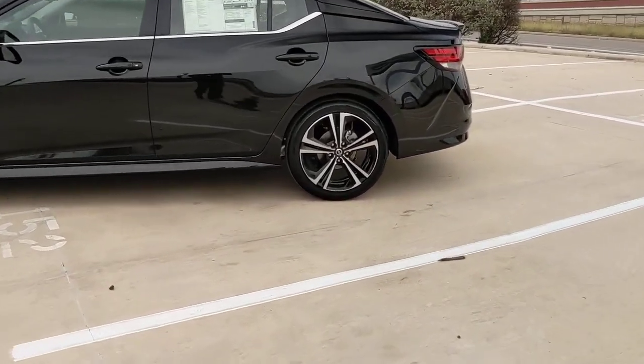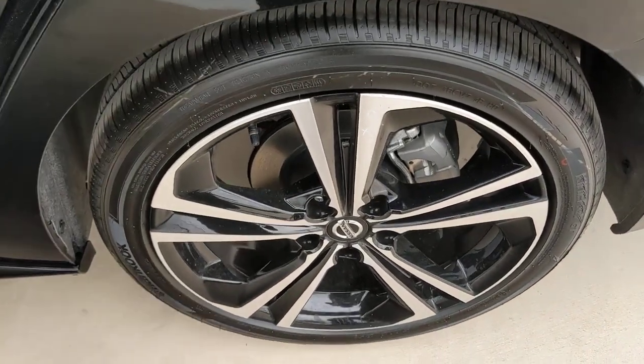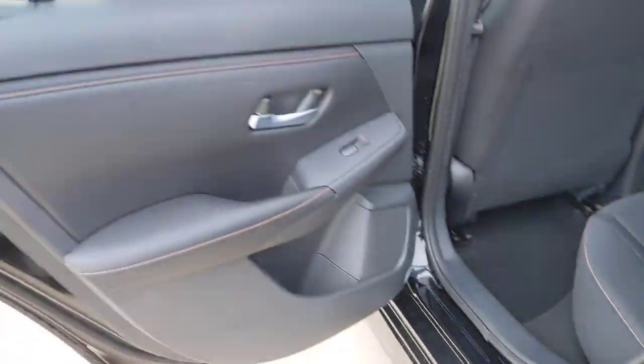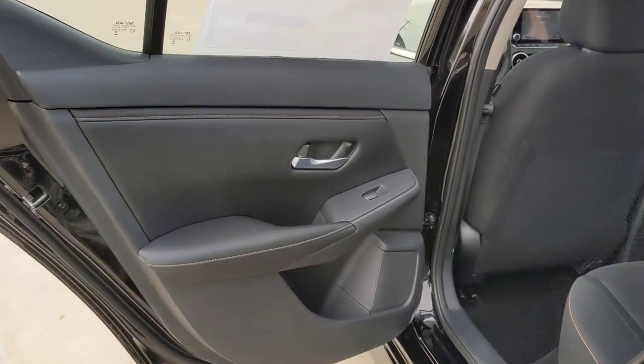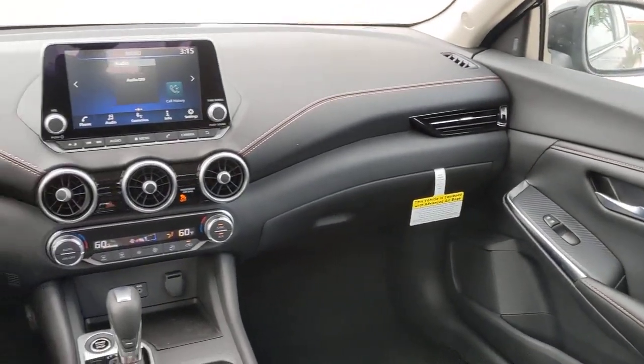These are just some of the great options this vehicle comes with: lane departure warning, keyless entry, backup camera, satellite radio, fog lamps, keyless start, heated mirrors, adaptive cruise control, remote engine start, aluminum wheels.